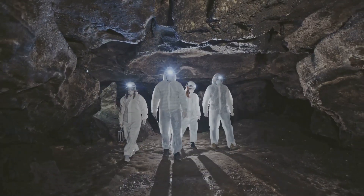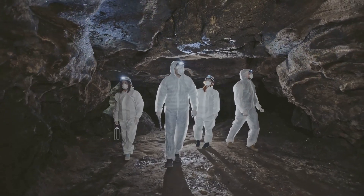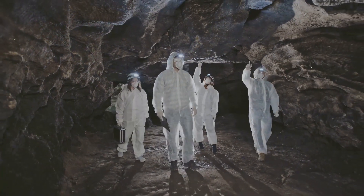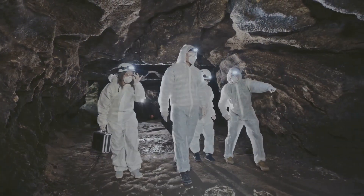Lastly, we delve into our ancient origins at the Cradle of Humankind. This UNESCO World Heritage Site holds some of the oldest known hominid fossils. As you explore the Sterkfontein Caves, you'll gain fascinating insights into human evolution.